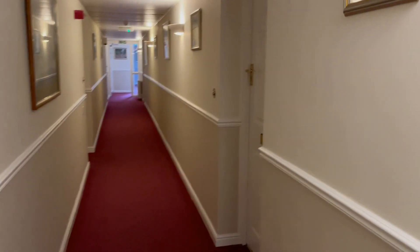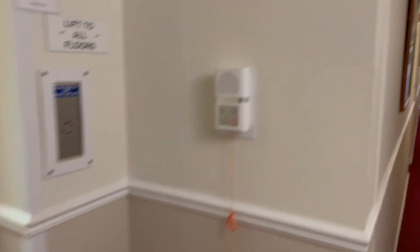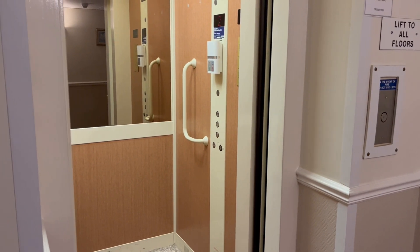The lovely thing about this apartment is that the lift is immediately opposite the property.